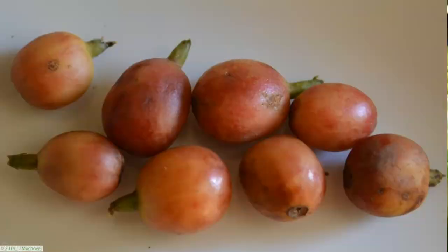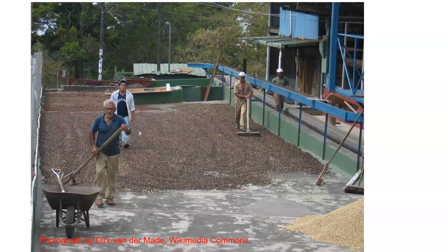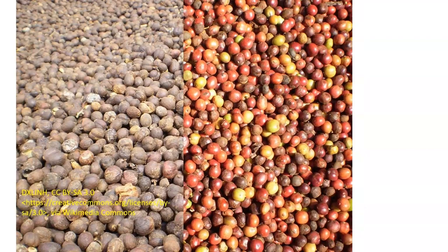Coffee is harvested by plucking the cherries off of the tree. When they harvest the coffee, they bring the coffee inside the little fruits to these pads over here. They will dry them down until the inside of the outer part of the fruit dries up and becomes hardened. You can pick up the fruits, rattle them, and keep them for a long period of time.